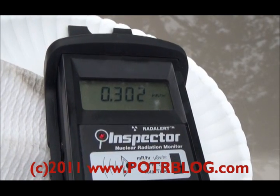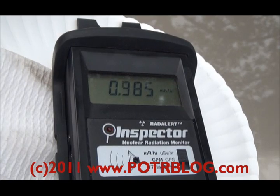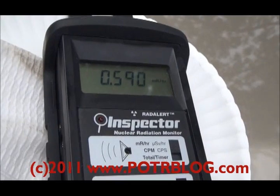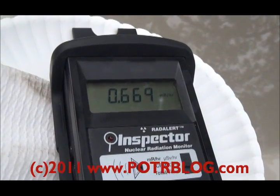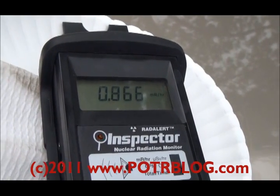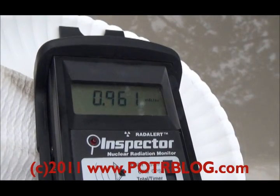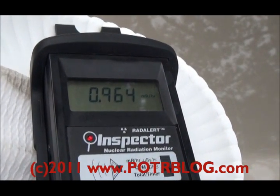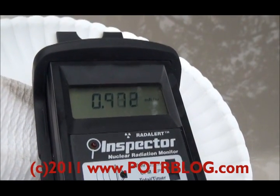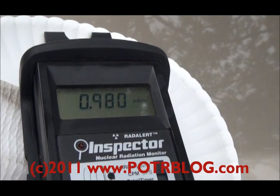30 times background. 48 times background. 66 times background. 75 times background. 86 times background. Wow — 96 times background. This is the second highest reading we've had. The reading this morning was only 10 times background, so any local contamination would have been wiped out.